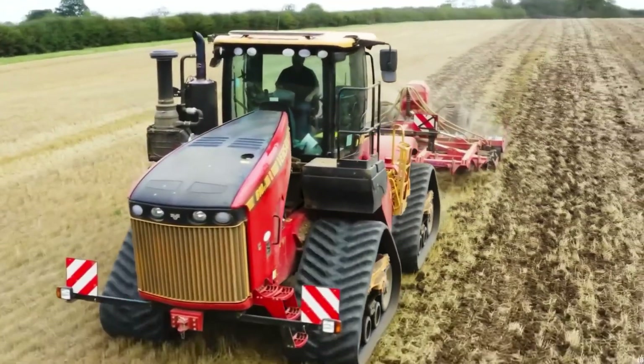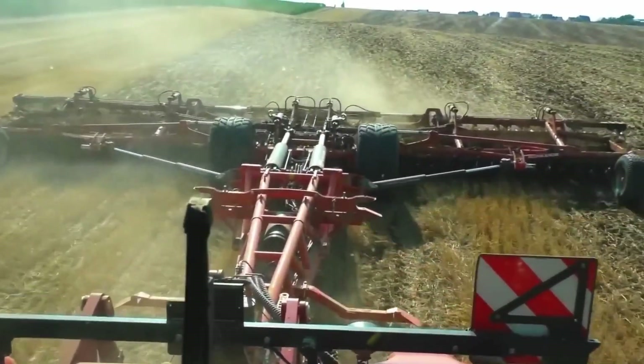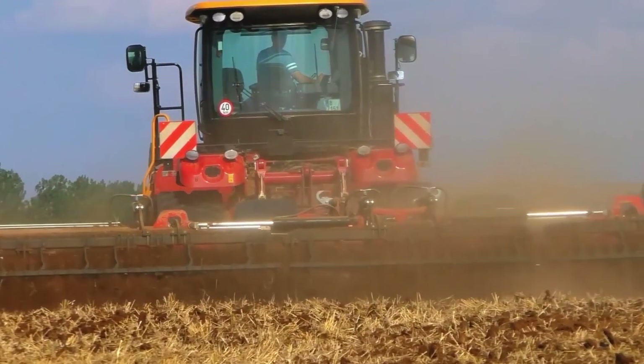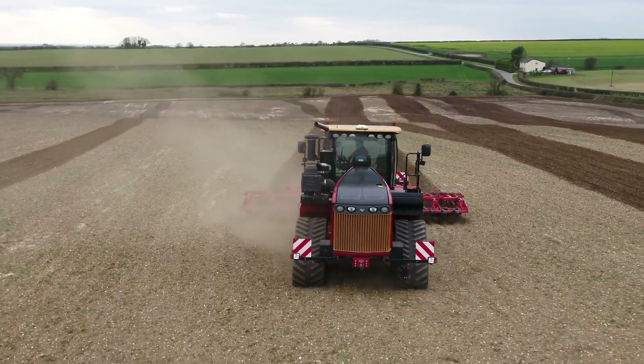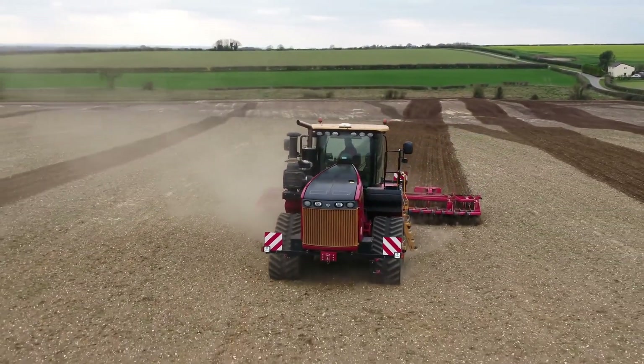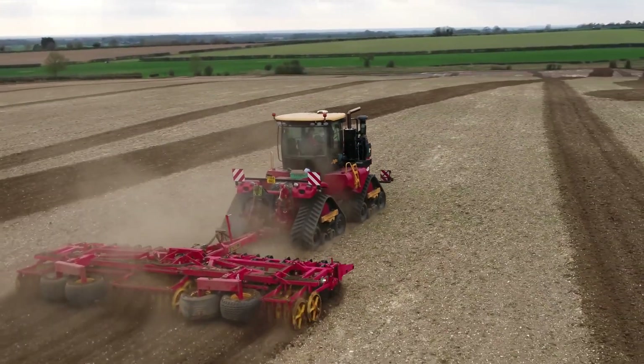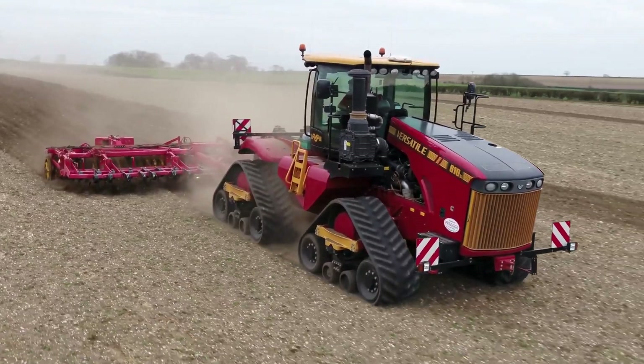You'd normally think of tractors as having large wheels that can traverse virtually any terrain, but there's an alternative design — one that runs on caterpillar tracks in a similar way to tanks. Recently, Versatile, a Canadian equipment manufacturer, announced the latest in their line of Delta trucks called the 610DT. It's by far the largest tractor.